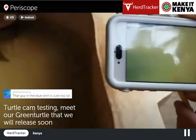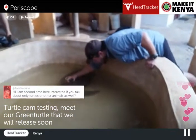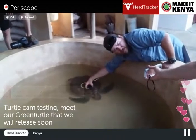We've got a comment here, Jacques: 'The guy in the blue shirt is cute too.' The guy in the blue shirt is really cute, but he's a married man, so sorry about that. Try again next time.